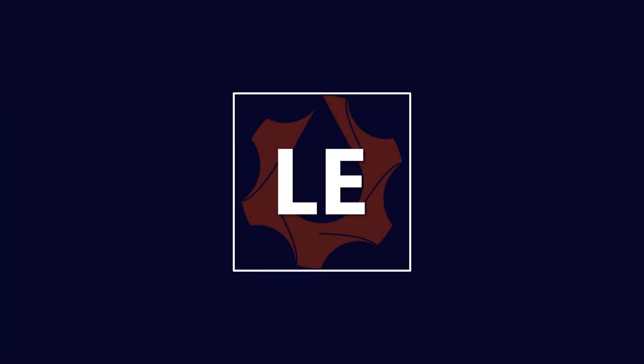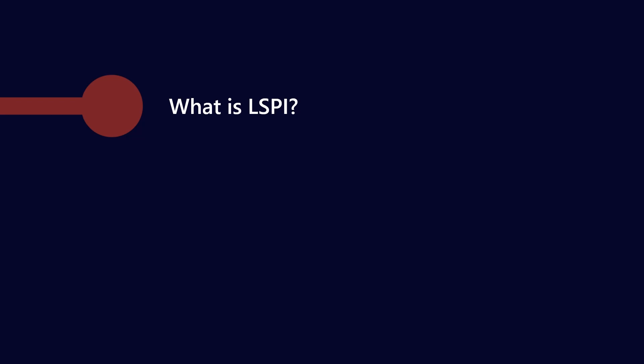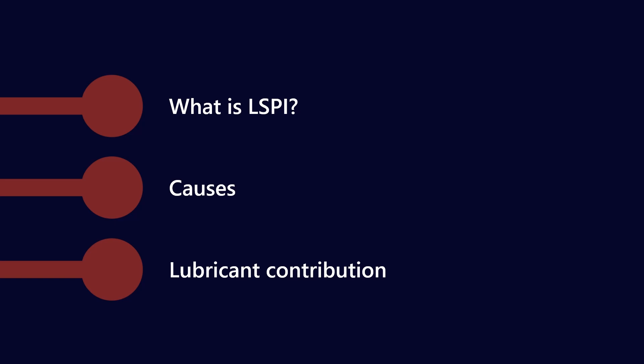G'day everyone, welcome to Lubrication Explained. In today's video we're going to talk about low speed pre-ignition — what it is, some of the causes, and how lubricants contribute to low speed pre-ignition.